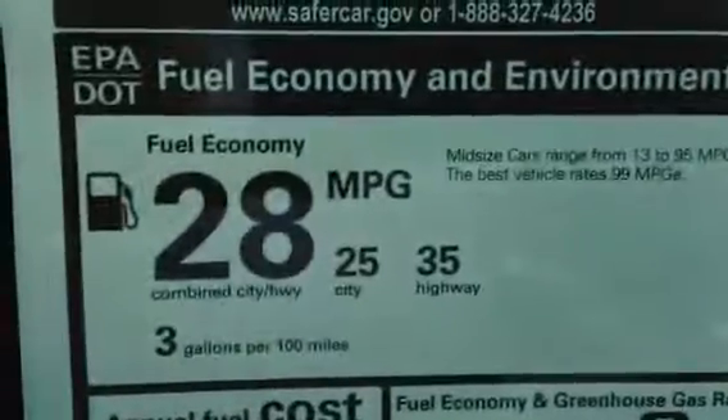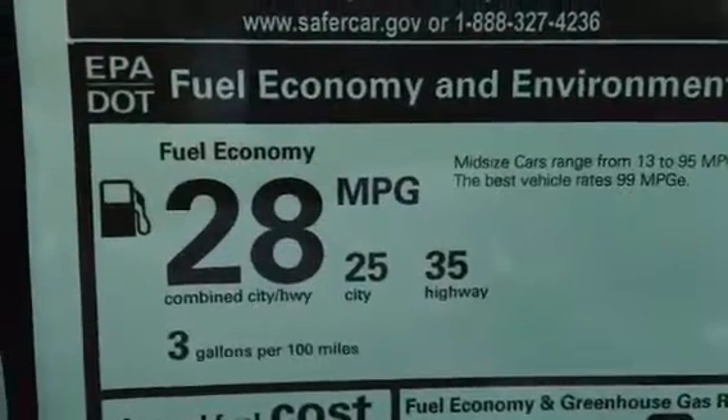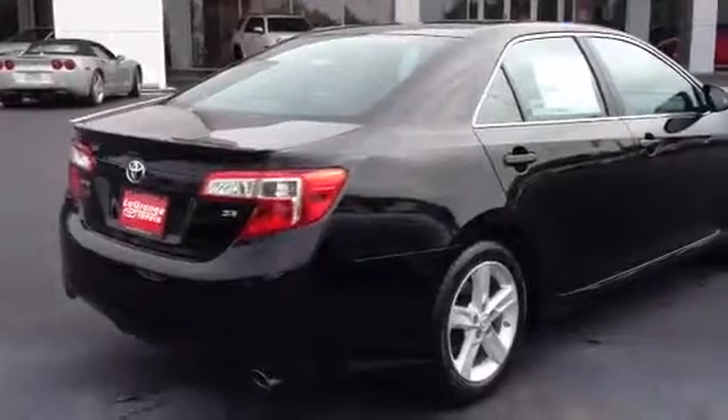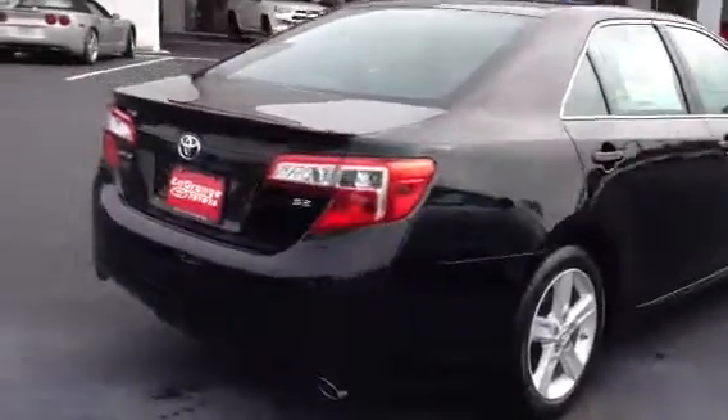Great gas mileage: 25 city, 35 highway, combined 28. This also comes with your ToyoGuard Elite package, which has your paint sealant and interior sealant, along with roadside assistance for 5 years and 60,000 miles.